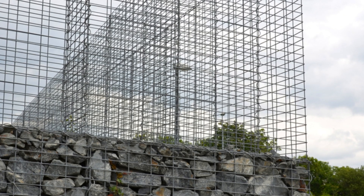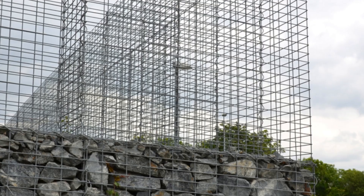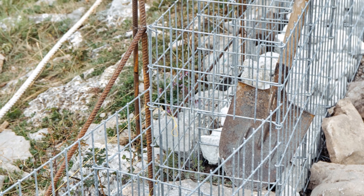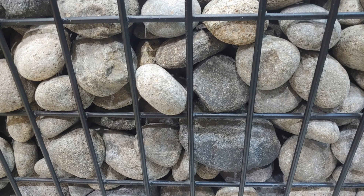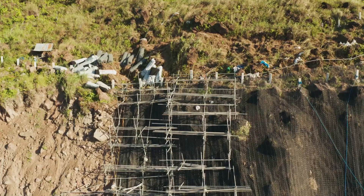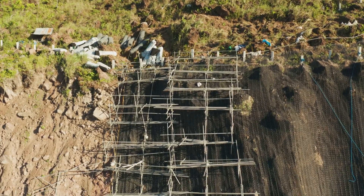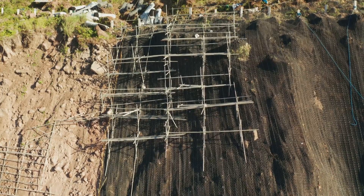The magic is in their simplicity — a straightforward design that offers a multitude of benefits. Steel cages provide structure, ensuring the wall maintains its shape and integrity over time. Rocks give weight and stability, anchoring the wall and preventing it from shifting or collapsing. The whole thing flexes with the ground instead of cracking, making it ideal for areas with unstable soil or seismic activity.